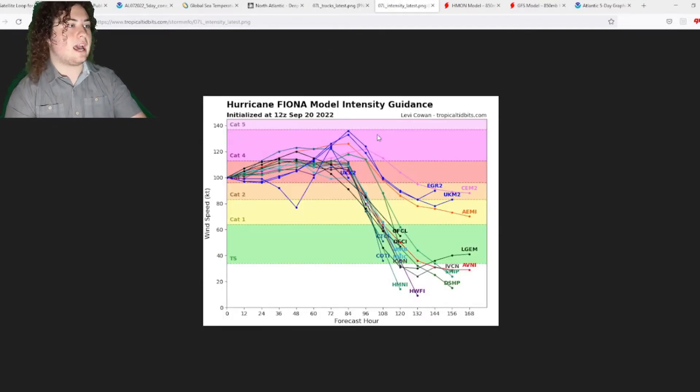For intensity models, several have Fiona reaching Category 4 strength, with some approaching Category 5 — though I don't think that's going to happen. My estimate of 110 to 125 mph is going to stay the same. Fiona is the first major hurricane of the season, and we could see another one coming up pretty soon.